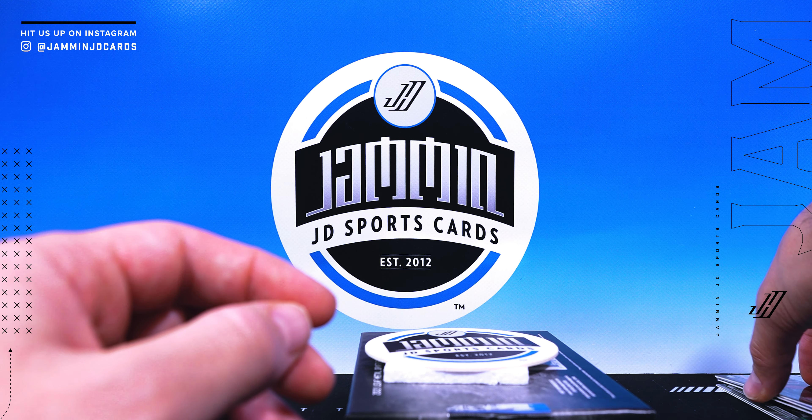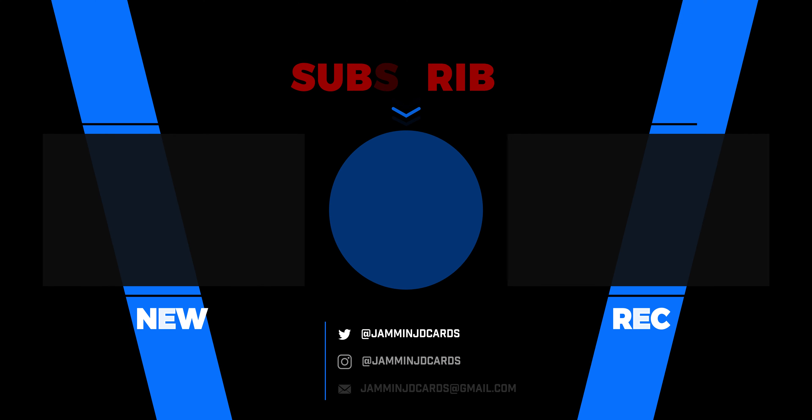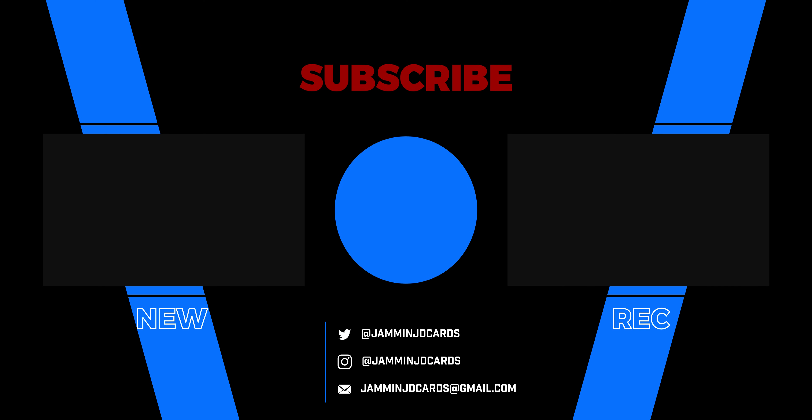Not a bad little break — I definitely dig the cards, they are gorgeous. Props to Leaf for stepping up their game. We got some more of these boxes we'll crack open in future videos. If you liked this one, give it a thumbs up, subscribe, and hit that notification bell. Hit us up on Twitter or Instagram at Jamming JD Cards. Thanks for watching, see you in the next video!